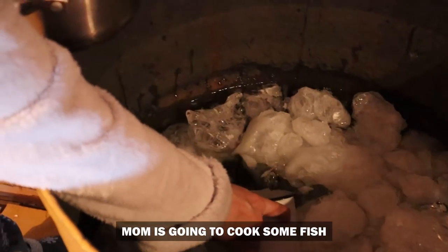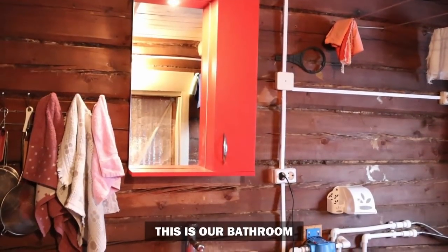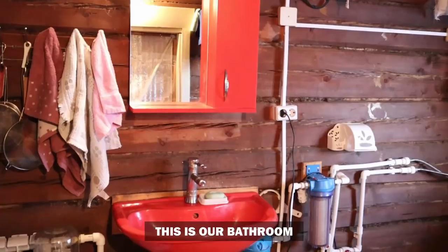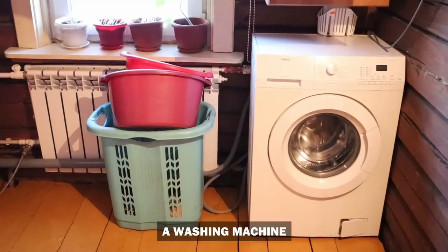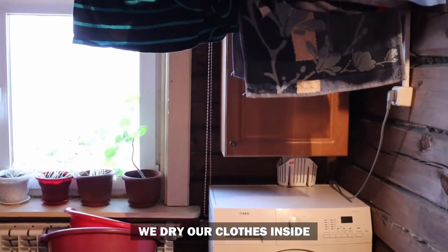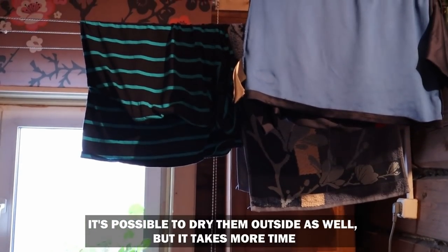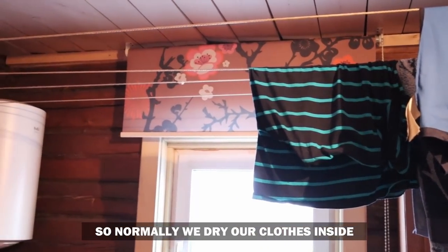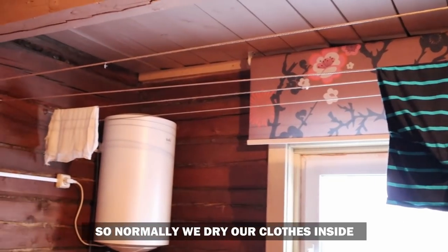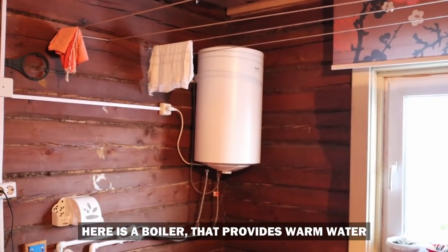Mom is going to cook some fish. Here is our bathroom — we have a wash basin, toilet, and washing machine. We dry our clothes inside; it's possible to dry them outside as well, but it takes more time, so normally we dry them here. And here is a boiler that provides warm water.